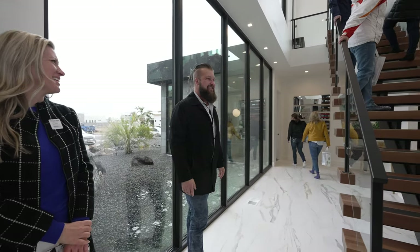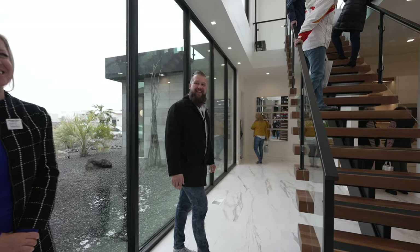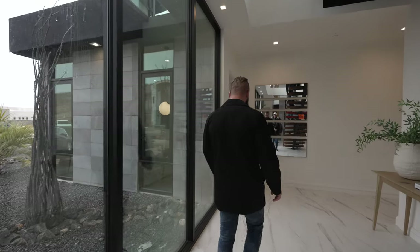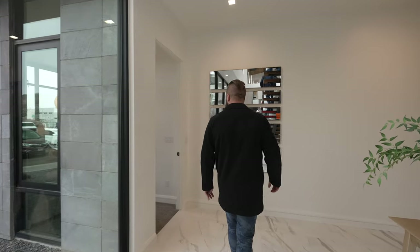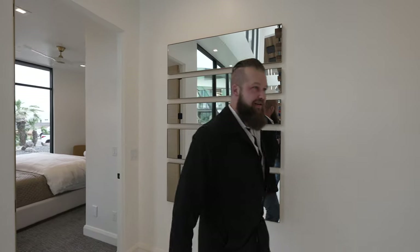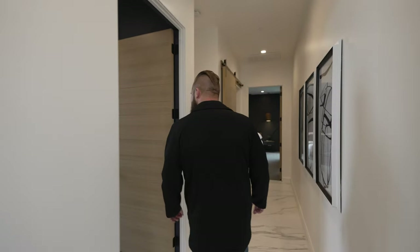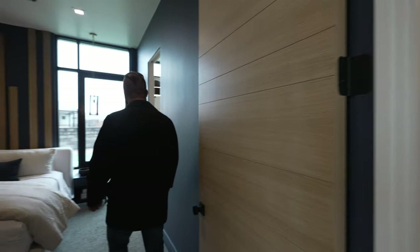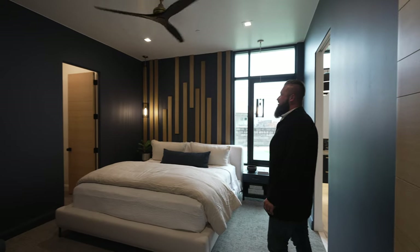We thank Nick and say goodbye, then continue exploring this beautiful home, choosing to travel the path less crowded.